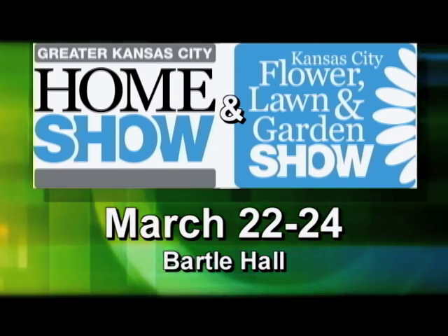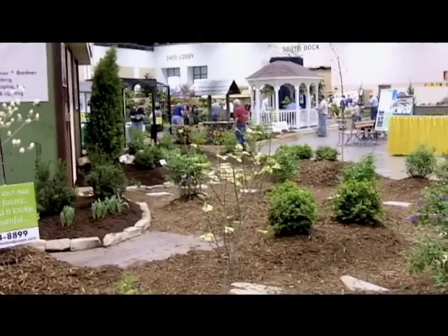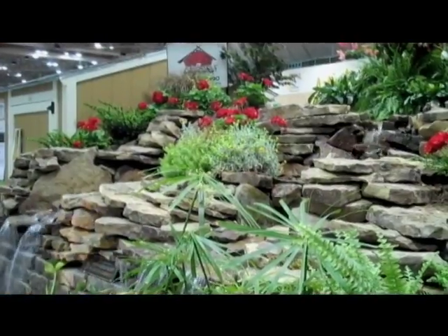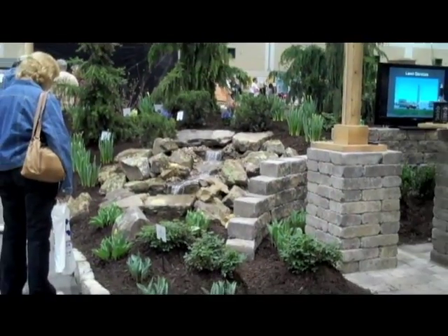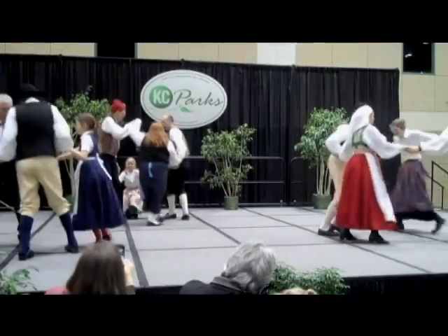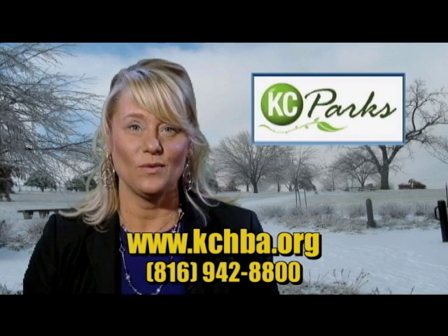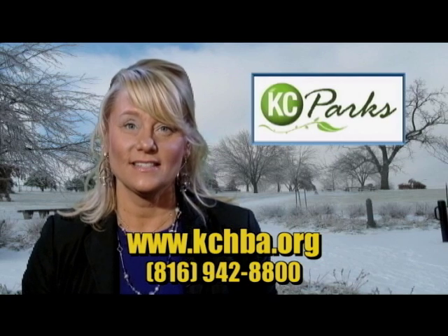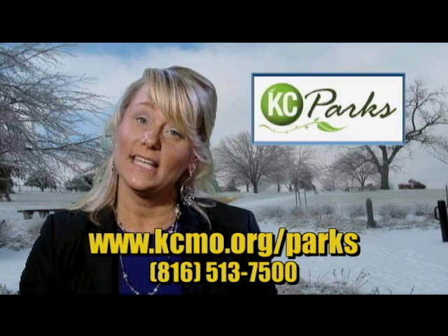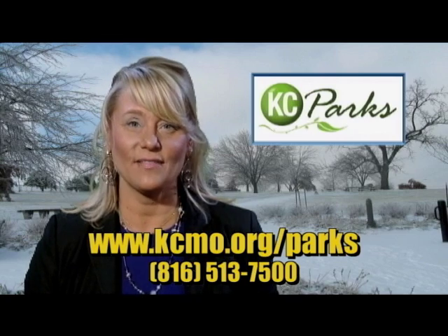Come out to Bartle Hall on March 22nd through 24th for the 2013 Greater Kansas City Home Show and Flower Lawn and Garden Show. Residents interested in sprucing up their home or yard this spring are guaranteed to find many clever decorating, design, and remodeling ideas at this Kansas City tradition. The Flower Lawn and Garden Show is sponsored by Parks and Rec and will also include an entertainment stage, children's arts activities, information about the city's KC Green Initiative, and much more. Visit KCHBA.org or call 816-942-8800 for more information. To see what other events Kansas City, Missouri Parks and Recreation has to offer, visit KCMO.org/parks and click on the event calendar or give us a call at 816-513-7500.